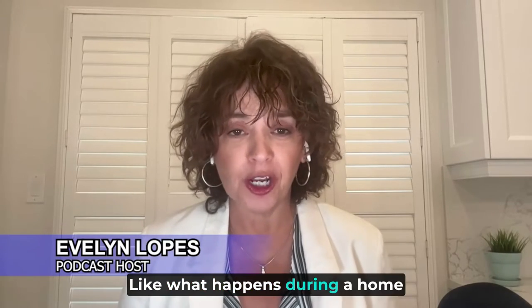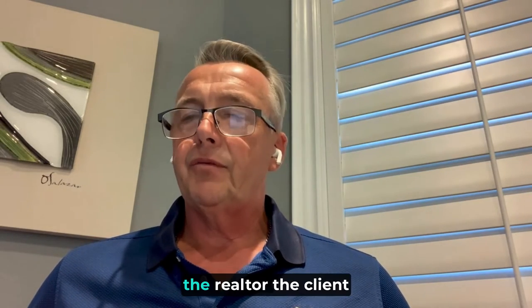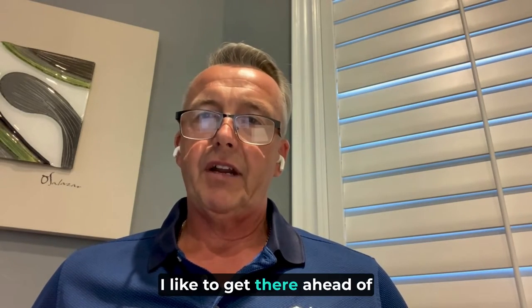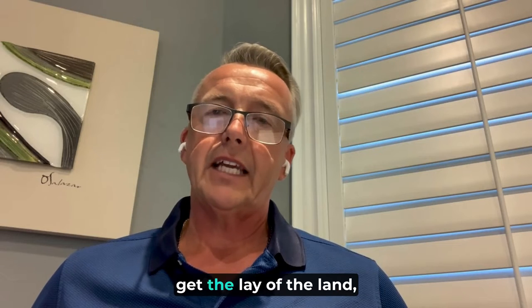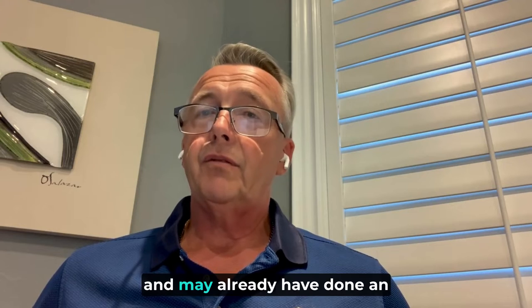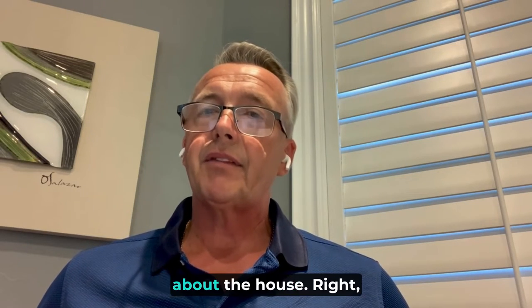When someone has a home inspection, what does the process actually involve? Basically we all meet at the property — the realtor and the client show up. Typically I'm there before everybody else. I like to get there ahead of time, drive down the street, get the lay of the land, have an understanding of what I might be coming into, and may have already done an exterior walk around the house. When the client shows up, I greet them and guide them through, educating them about the house.